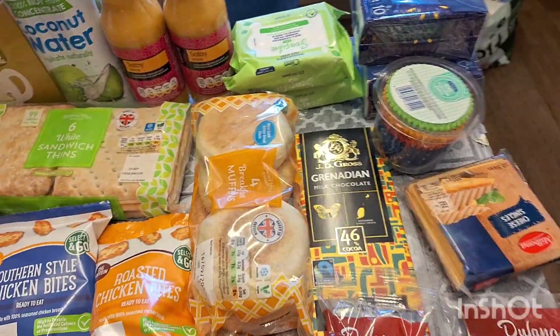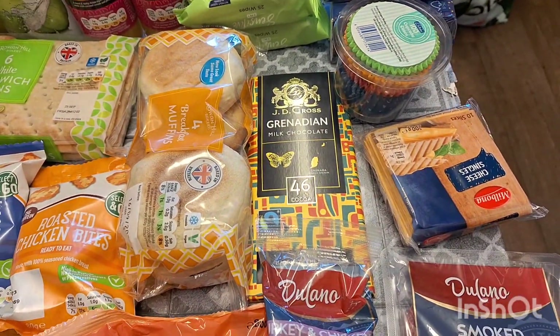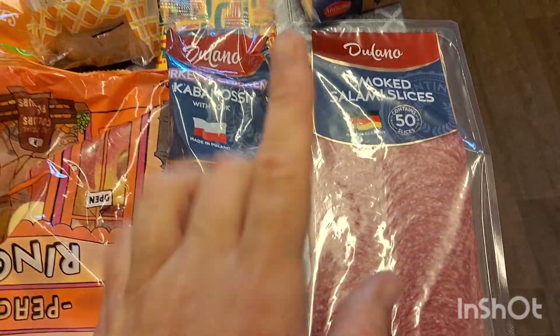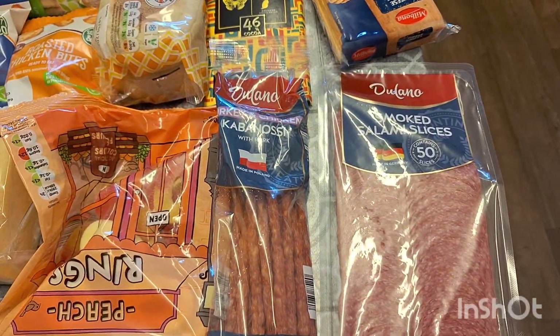Some Grenadian chocolate — this is really nice, one of my favourite chocolates. Some cupcake cases, obviously because it's my son's birthday and I'll be making him some cupcakes and a birthday cake. Some cheese slices just to go on burgers.